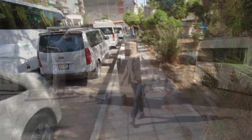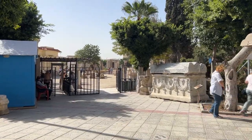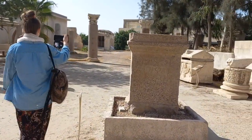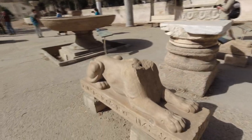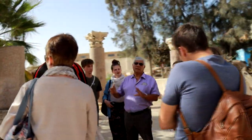Our first stop is the Catacombs of Kom el Shoqafa — meaning Mount of Shards — considered one of the Seven Wonders of the Middle Ages. It's called Mount of Shards because this area used to contain piles of shattered pottery, as our tour guide explained before we entered the subterranean structures.